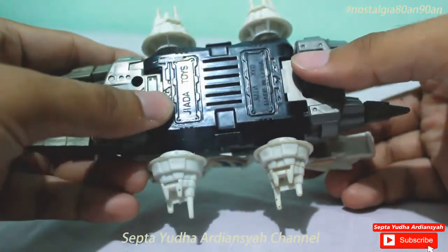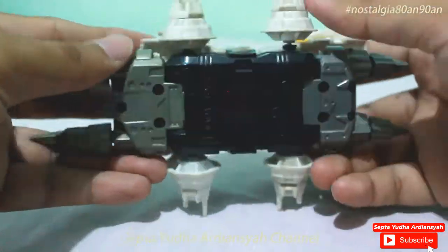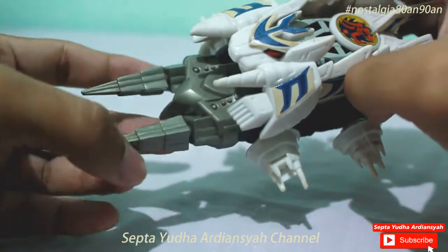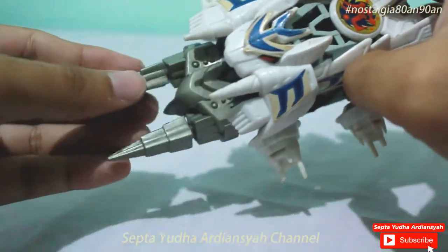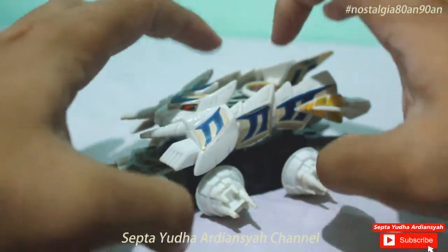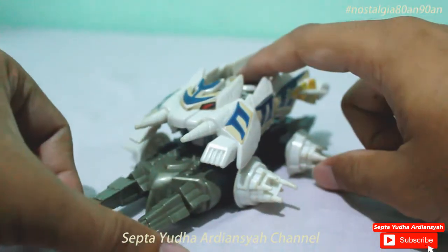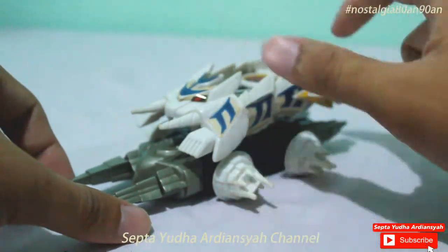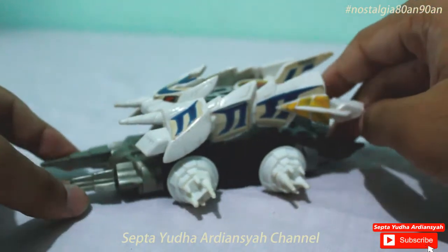Kemudian di bagian bawah ini tertulis Jadet Toys. Bagian depan juga sangat keren menurut saya, mengkilapnya seperti Bandai aslinya. Dulu saya punya tiga unit ini — tidak tahu buatan mana saja — tapi yang jelas saya bongkar pasang sehingga jadi utuh seperti ini.